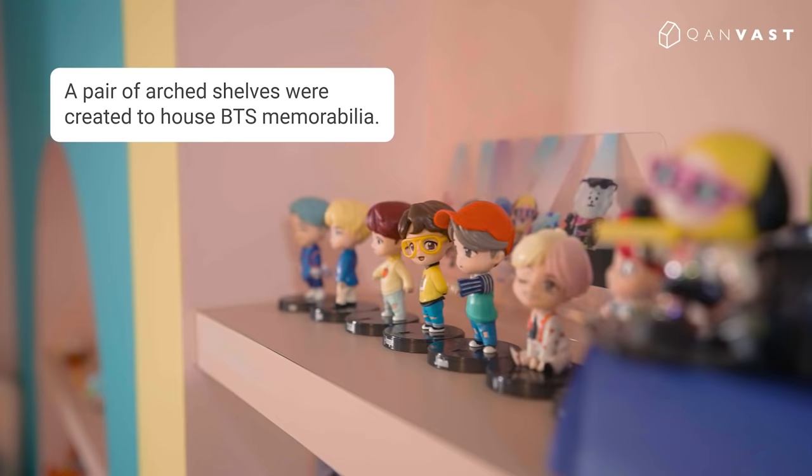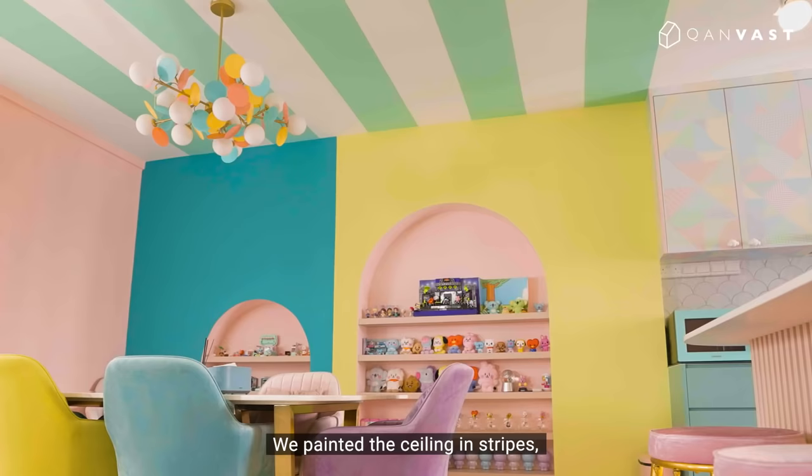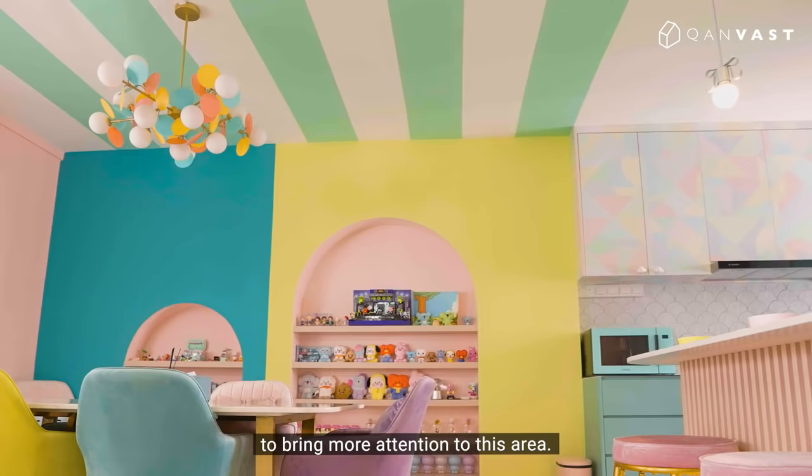We painted this display area using two contrasting colours, green and yellow, to make this area more prominent. We also painted the ceiling in stripes to bring more attention to this area.